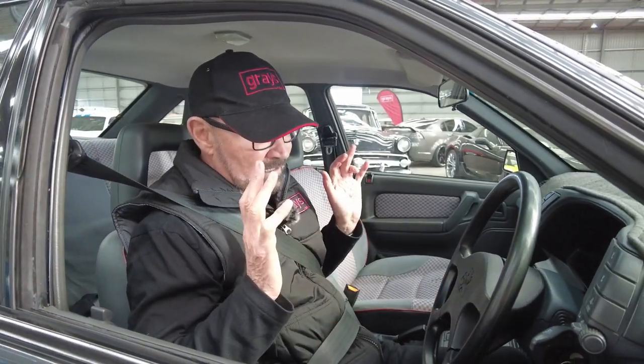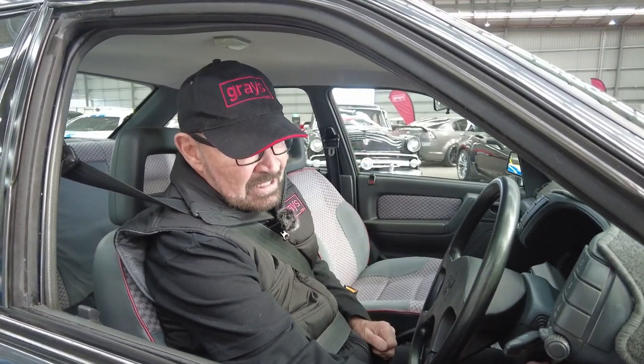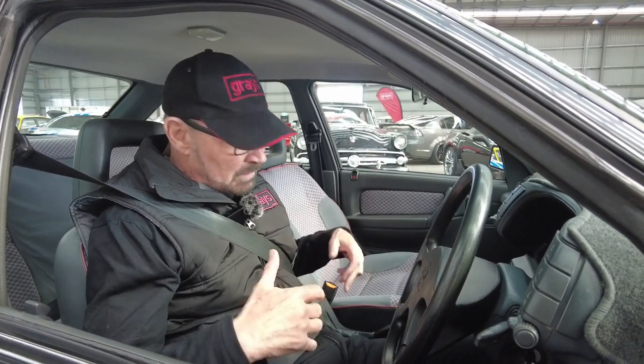Hi there, John Bow here, and I'm out at Grey's Classic Cars. This is a very special VN Commodore 5.0L SS with a power pack, which means it's got electric windows and all that sort of stuff, but it's a beautiful, well-kept, original car.